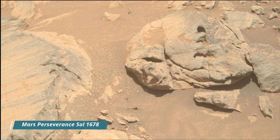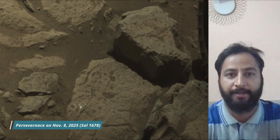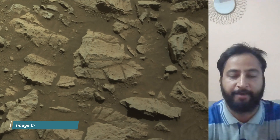Hello friends. Mars Perseverance Sol 1678. Front Right Hazard Avoidance Camera HazCam, Navigation Camera NavCam, and Mastcam. These images were taken by Mastcam, HazCam, and NavCam.